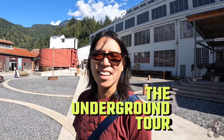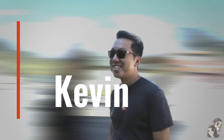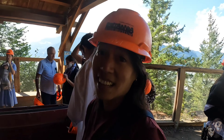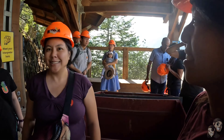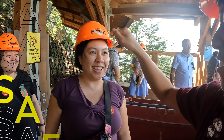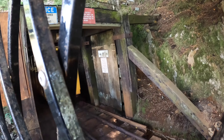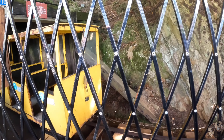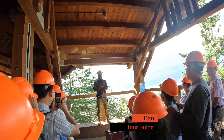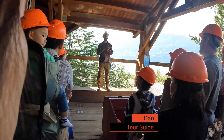What's next? The underground tour. Are you excited? Sure. I like your helmet. Thanks. I like yours too. You look awesome. My name is Dan and I'll be the tour guide. We are headed underground. My goal with you in the underground is to show you how the underground work operated.